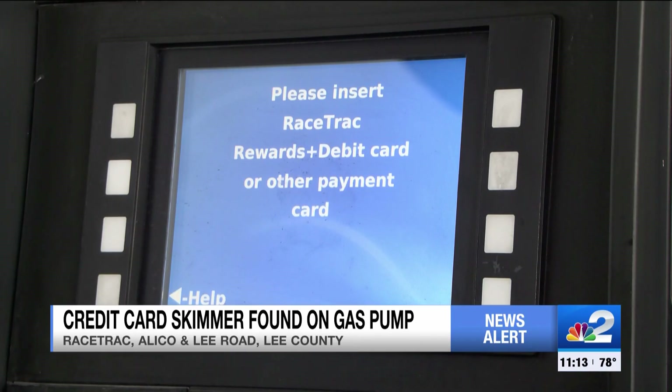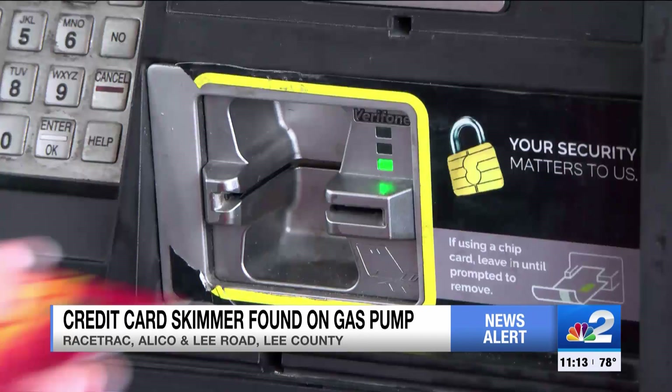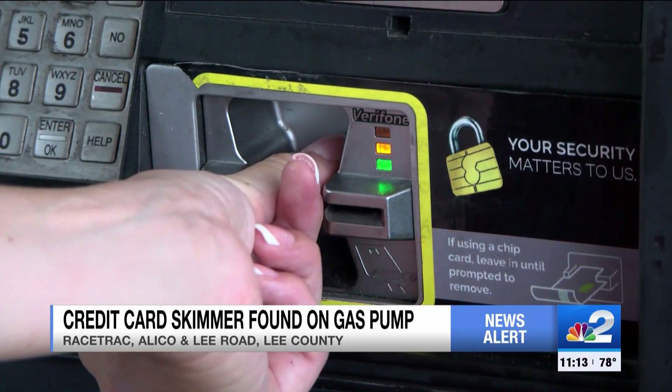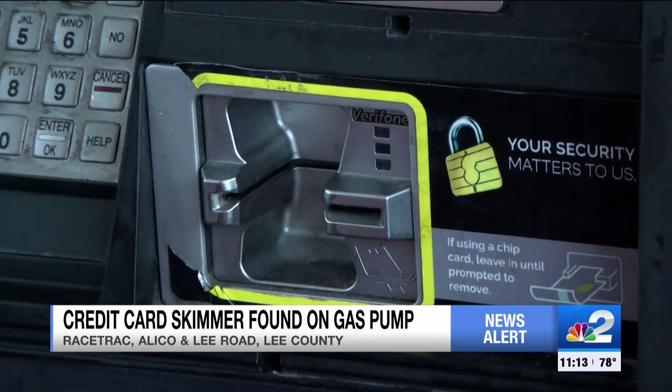I hear it's pretty common. Actually, some of the people that I work with have been talking about it a lot lately. To protect your money, the FBI says always inspect the card reader and keypad for anything loose, crooked, or damaged. Use debit and credit cards with chip technology and cover the keypad when you enter your PIN.